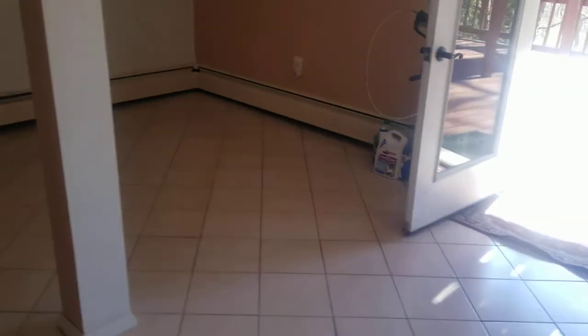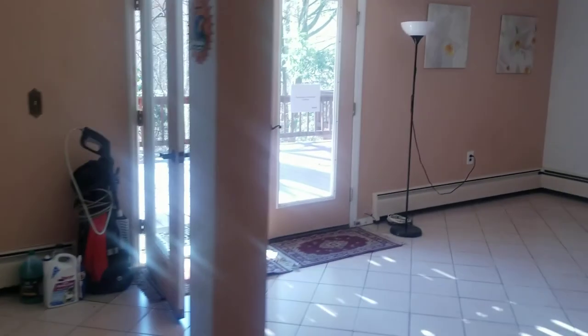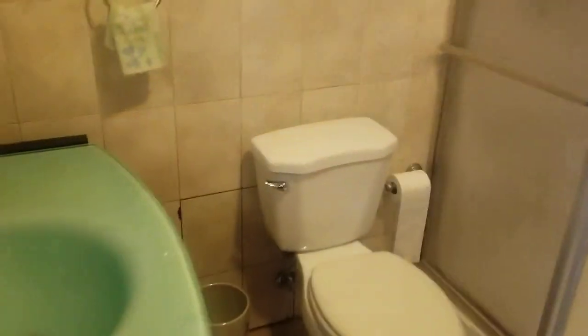You have a huge family room down here — this could be a game room, a hangout space, or just a really nice space. There's also a small multi-purpose room and a walk-in closet with shelving and lots of light. And there's a beautiful full bathroom here as well.